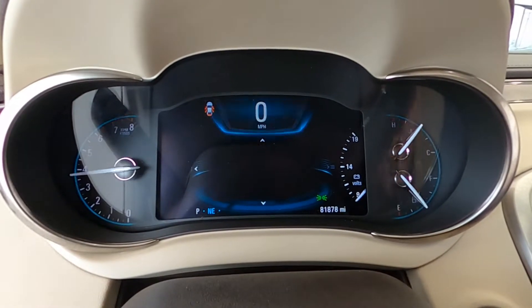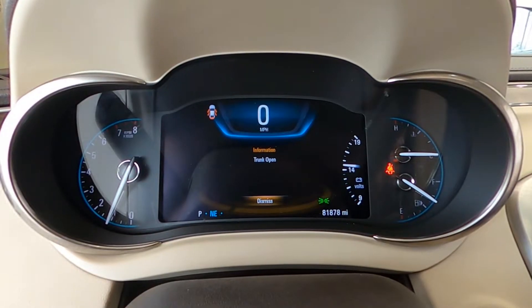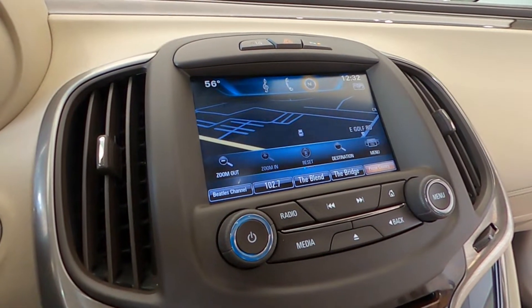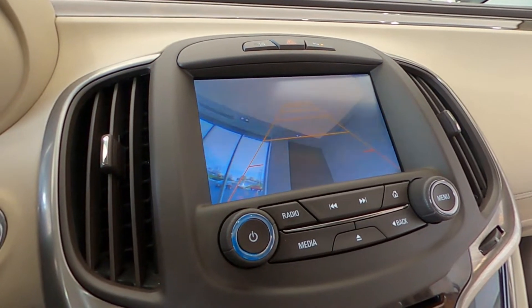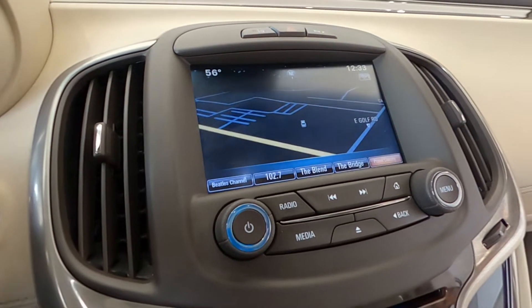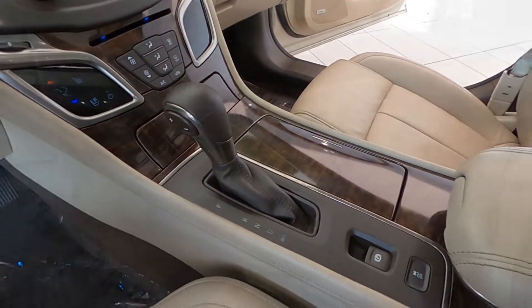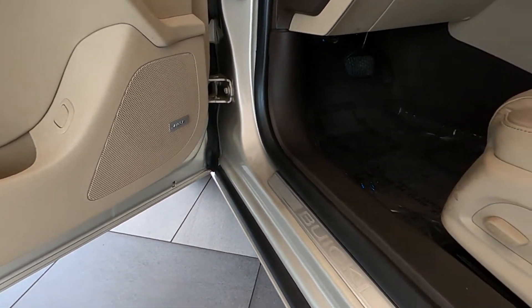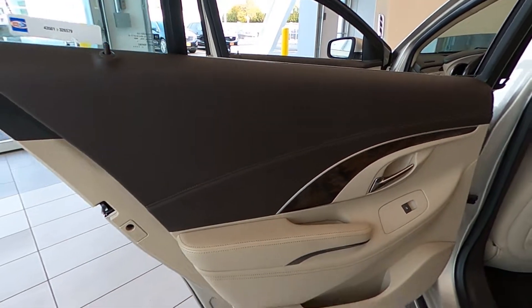It features SiriusXM satellite radio, USB inputs, and auxiliary jack, along with dual zone electronic climate control system and power heated front seating. It rides on 20-inch machine-faced and silver-painted aluminum alloy wheels. For your safety, it's equipped with electronic stability control, traction control systems, electronic grade braking, and OnStar with available built-in Wi-Fi hotspot and ultrasonic rear parking assist.